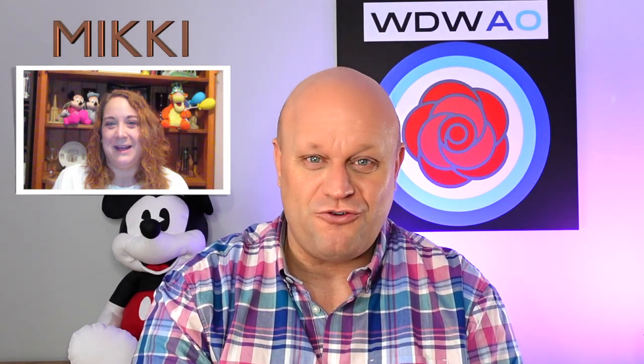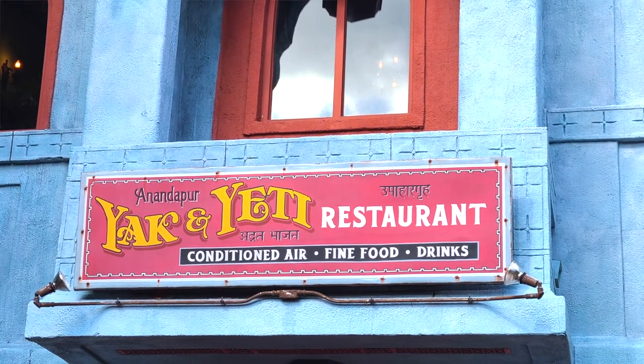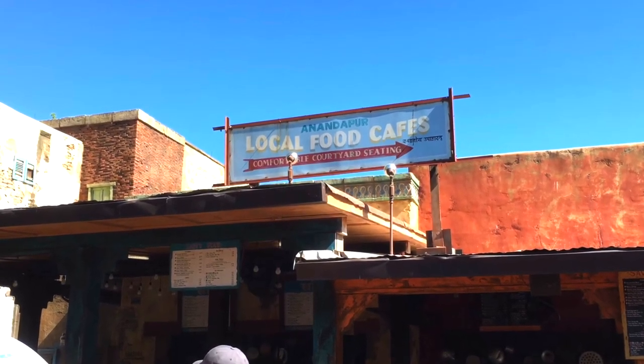Excitingly we also have a new presenter to introduce today. Miki is a moderator on our Facebook group and she is joining our presenting team. She'll be here for the first time today to tell you about her experience dining at Local Foods Cafe. I have dined at both Yak and Yeti and Yak and Yeti Local Foods Cafe myself, and at the end I'll give you my experiences of dining at these amazing restaurants.